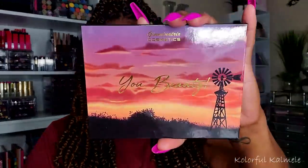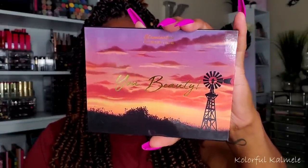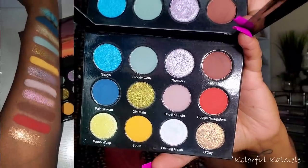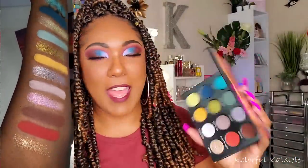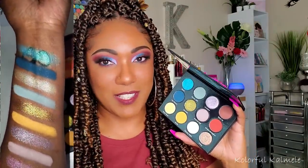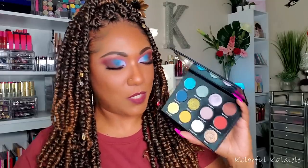This palette I actually got as PR from Glaminatrix Cosmetics. This is their new You Beauty palette that's been on pre-order. A lot of people have ordered theirs and are waiting for it. It's a very pretty color story. I feel like I've used it because I've played with it and swatched it so much, but I haven't actually used it yet. I'm definitely going to use it very soon. I do have swatches on my Instagram if you're curious.